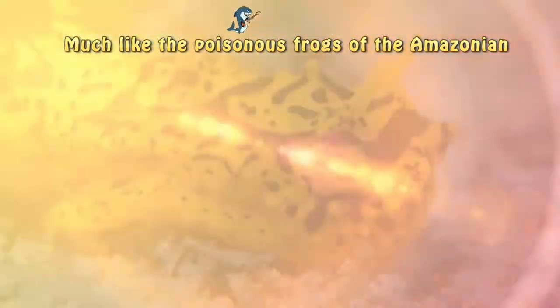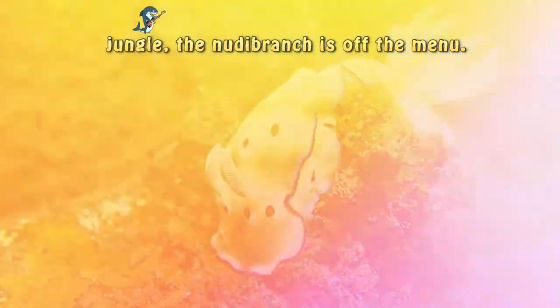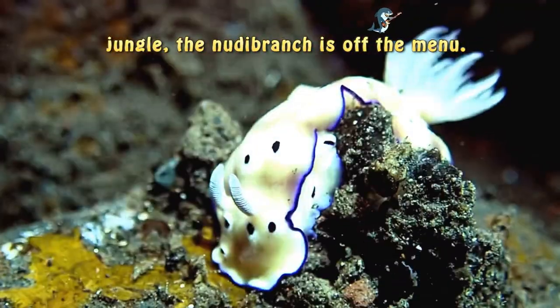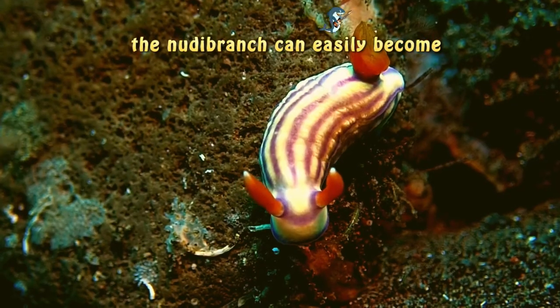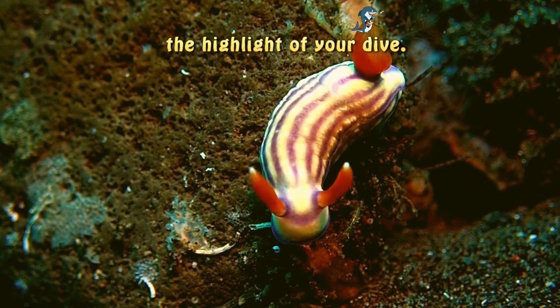Much like the poisonous frogs of the Amazonian jungle, the Nudebronk is off the menu. But for all you scuba divers out there, the Nudebronk can easily become the highlight of your dive.